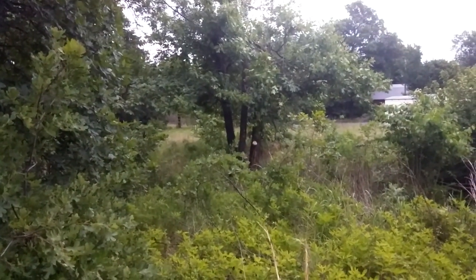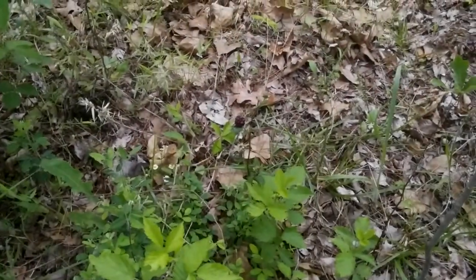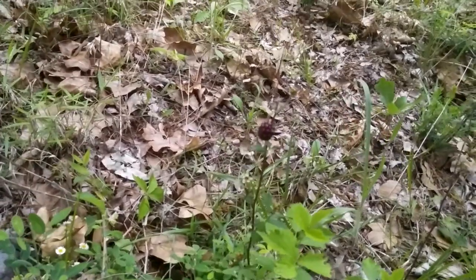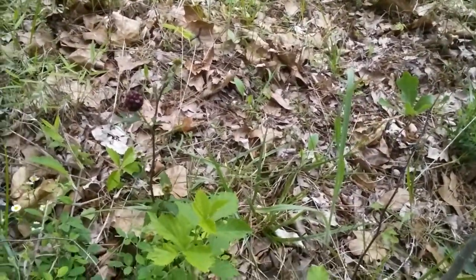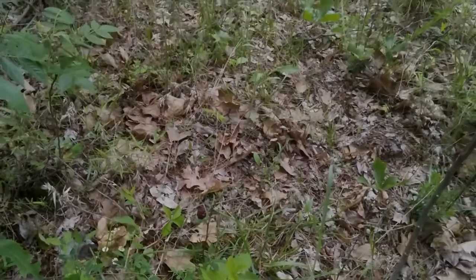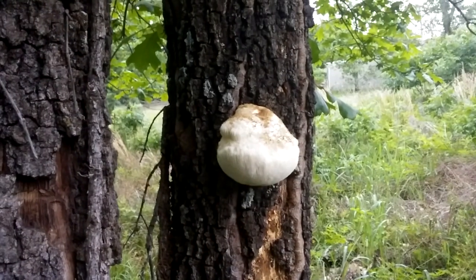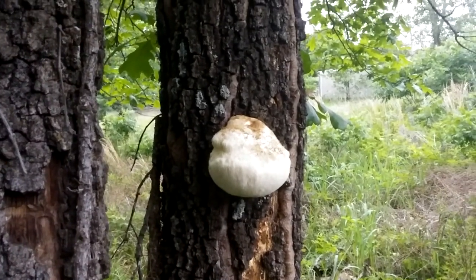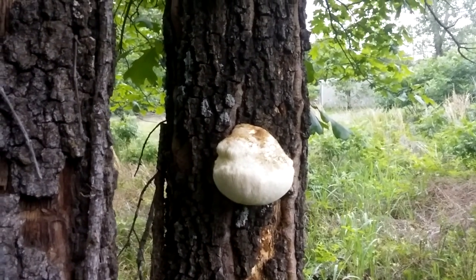There's some kind of white thing on the side of that tree — I wonder if that's a big mushroom. Let's go check it out. There's also a little tiny berry plant over here — there's not even hardly any leaves on there. That's funny. That is a mushroom, check it out! I don't know very much about mushrooms — what kind is that? That is a big mushroom growing on the side of that tree.